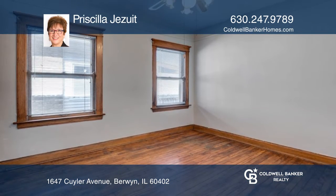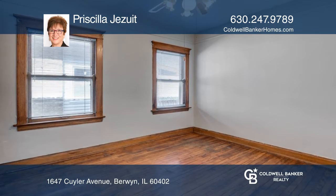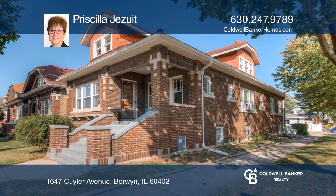This is a great income property. Pick up the phone and call Priscilla Jesuit to schedule a tour today.